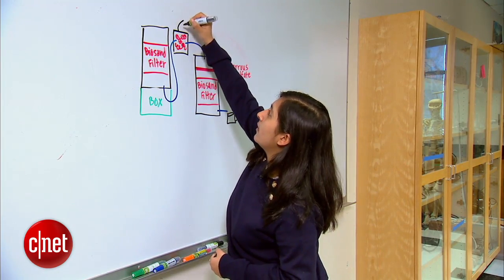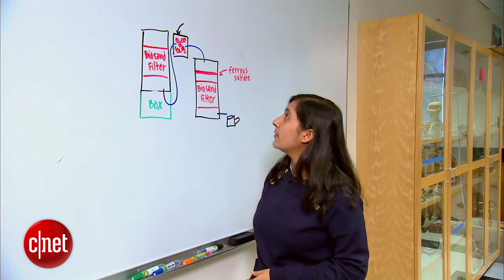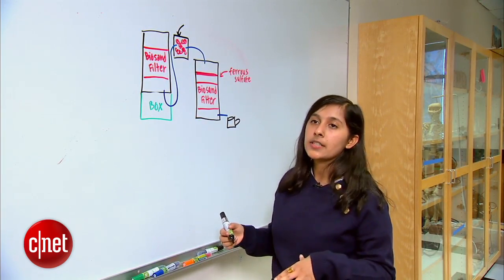The main component is the bacteria in the jar, which does the real magic — converting the arsenite to the arsenate.